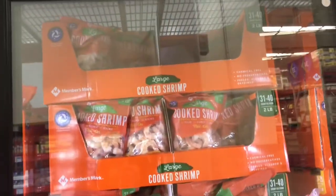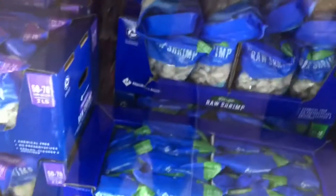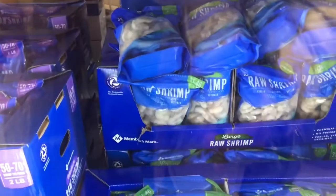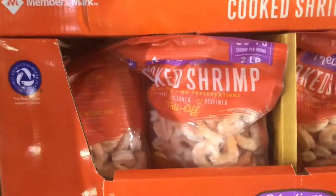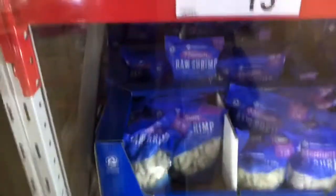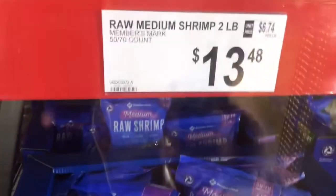There's some large cooked shrimp — two-pound bags, 31 to 40 count, a little smaller. And two-pound bags of raw shrimp, 31 to 40 count, at $14.48. You also got the two-pound, 50 to 70 count cooked shrimp at $14.98. And medium shrimp — two-pound bag of raw shrimp, 50 to 70 count, for $13.48.